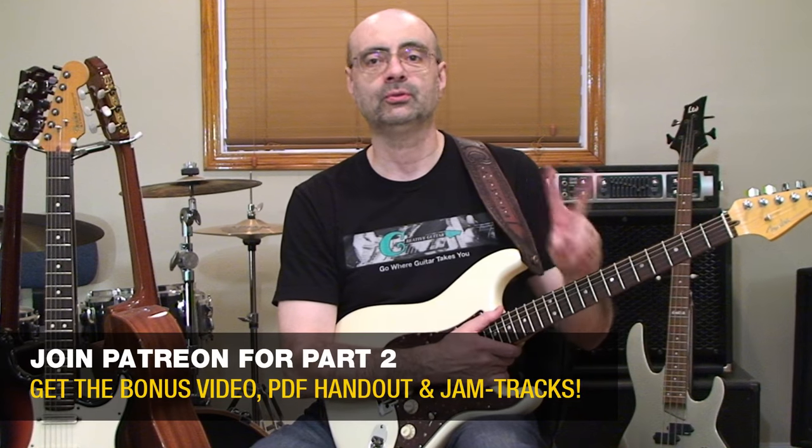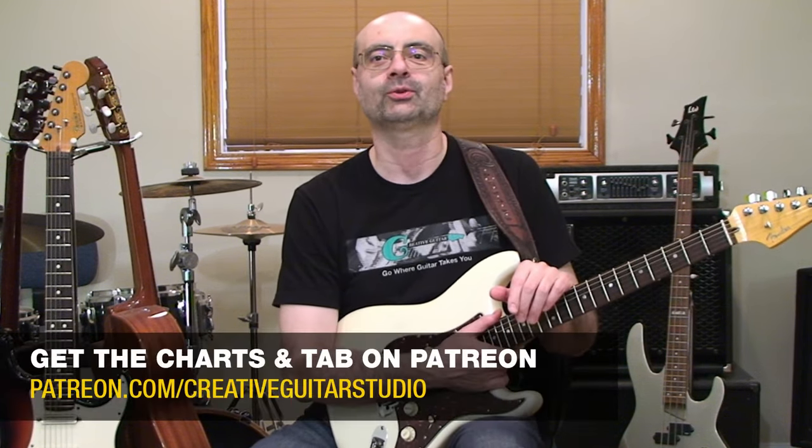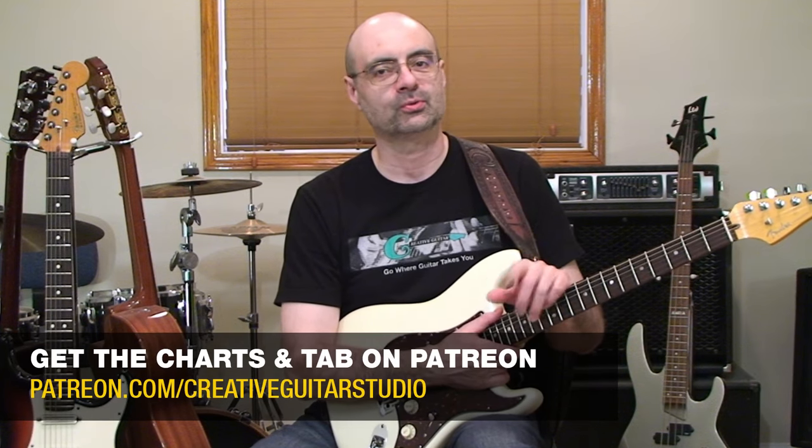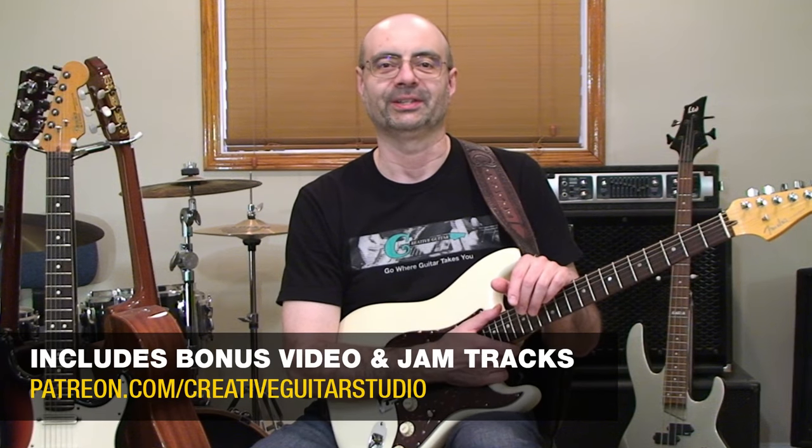In the second half of this lesson on Patreon, I'm going to give you two extra guitar riffs of simple yet impressive blended chord and melody phrases that are sure to impress anyone who's listening to you play, even if you are a total beginner.